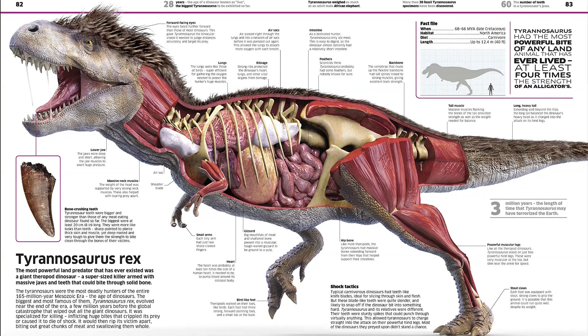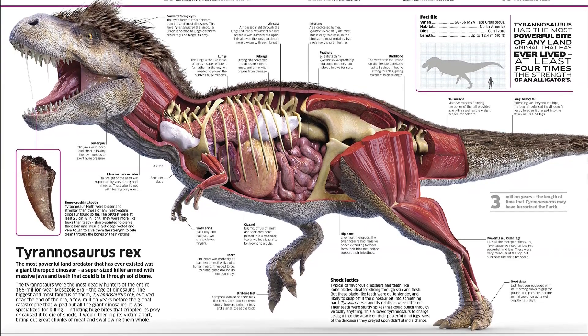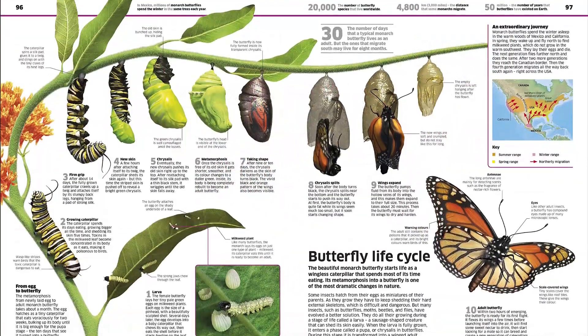Space fans can take a look inside an Apollo spacecraft, whilst young dino lovers study the body of a T-Rex, and budding scientists can learn about the Big Bang and the science behind fireworks.